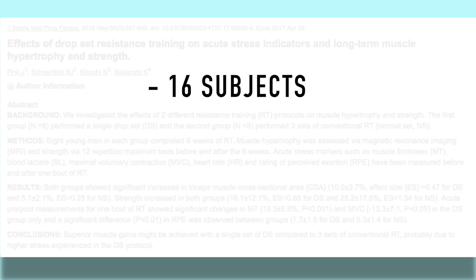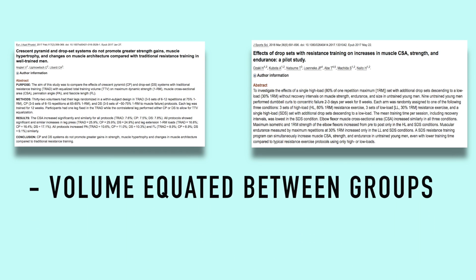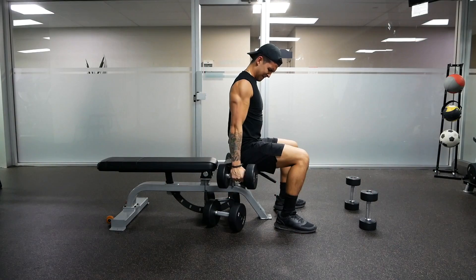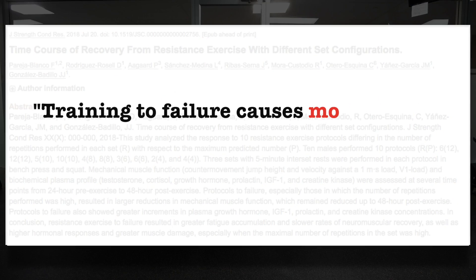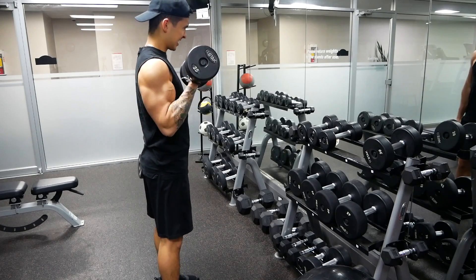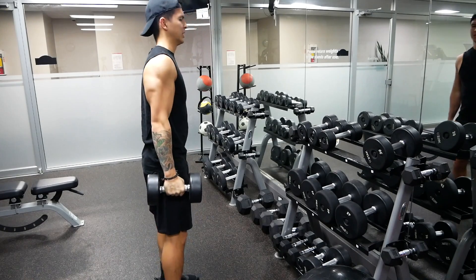Secondly, the study was done on just 16 subjects and their findings have yet to be replicated. The only two other drop set studies out there where volume was equated between groups showed no significant difference in muscle growth when drop sets were employed. And lastly, it seems that training to failure is required in order for drop sets to be effective. And since we know based on recent research that training to failure causes more fatigue and extends your recovery time when compared to non-failure training, this can become problematic if you start over-using drop sets since each set requires you to reach failure, which can negatively affect the rest of your workout and even workouts later on in the week.